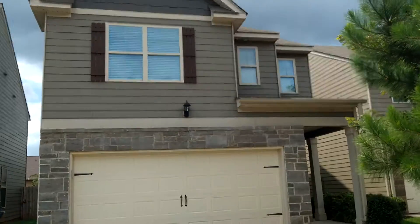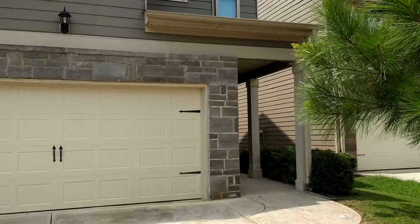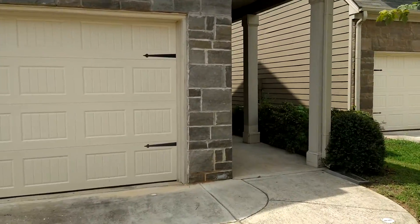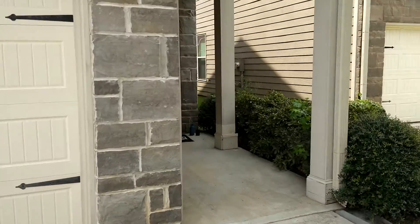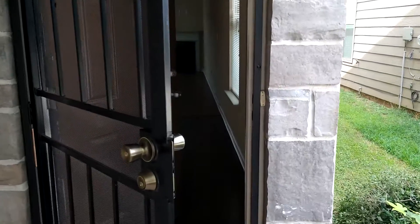Hello, what's going on? It's your boy Tarek Booker, but you can call me Booker T the realtor. Today I am going to show you this home. Without further ado, let's get started.